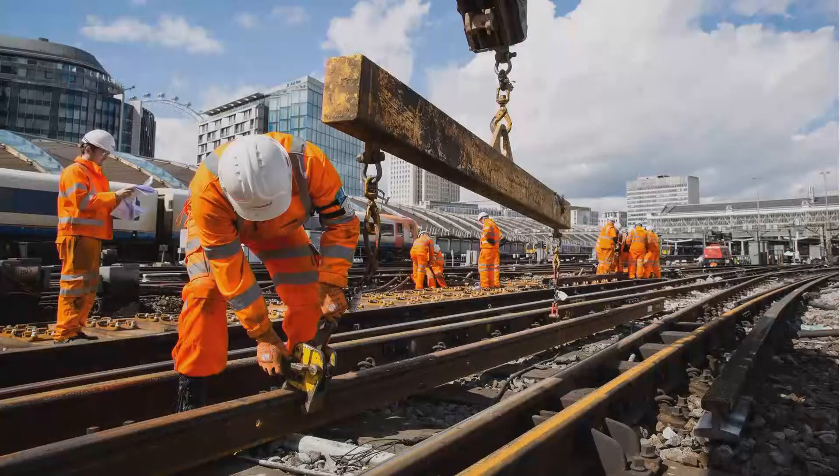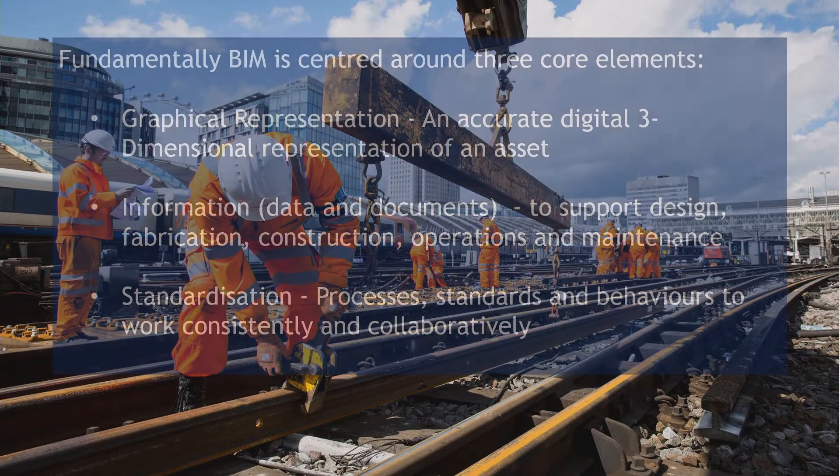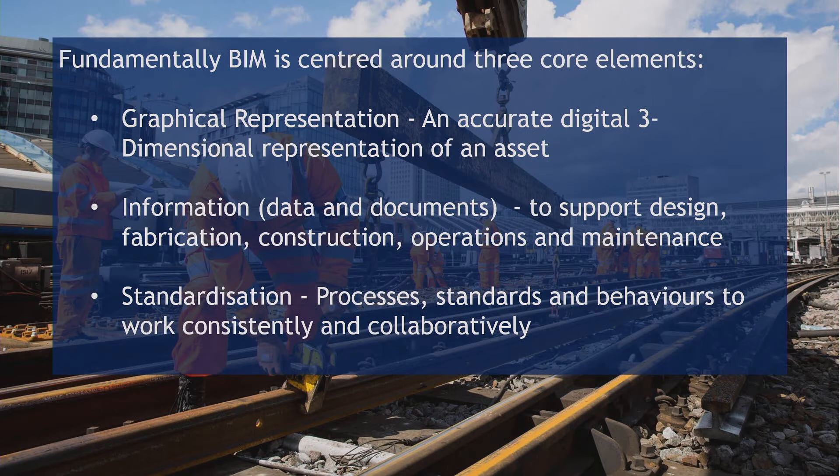About four percent of the room. So fundamentally BIM is centred around three core elements. There's a lot of detail about the legal, classification and file types, but fundamentally we have the graphical representation — the 3D model that everybody likes to talk about — we've got the information, which is the data and the documents supporting design, fabrication, construction, operations and maintenance. But we've also got standardization, and that's something we've struggled with in construction over the years, as every organization has their own standards.